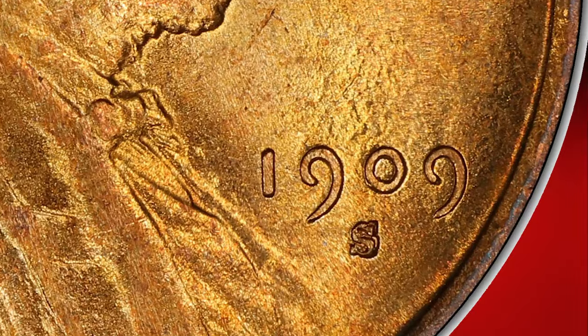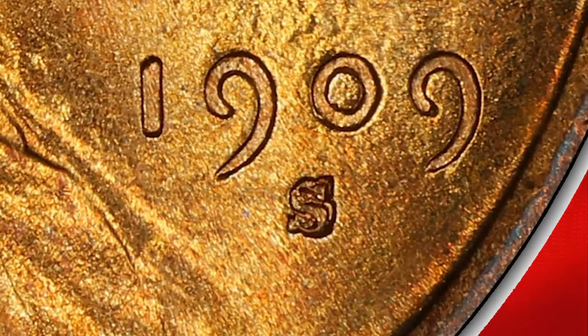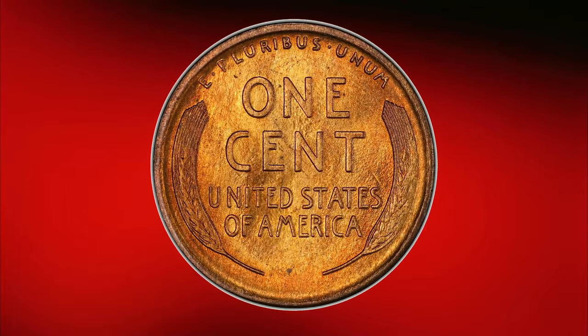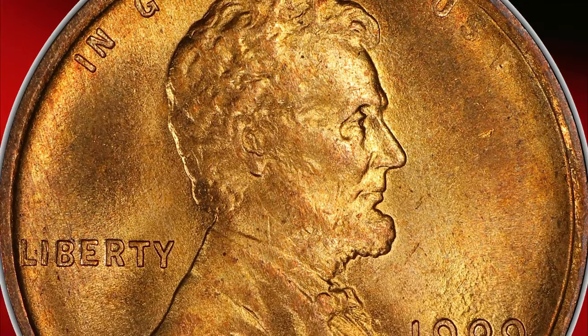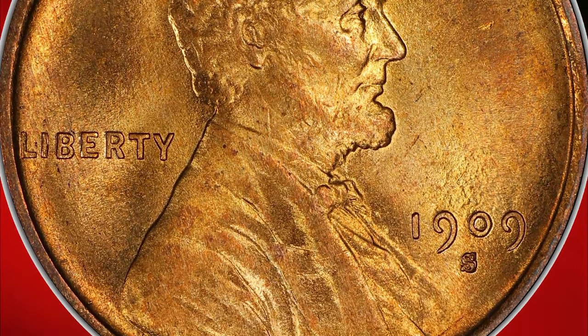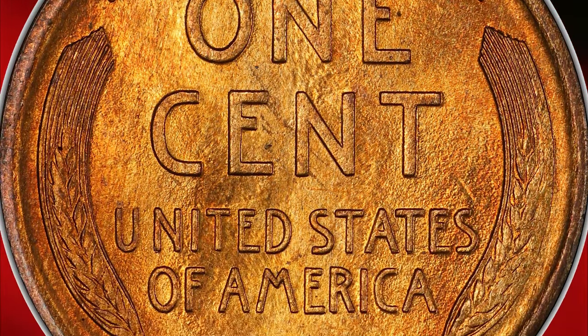Even without this mint error, the 1909-S without VDB is highly prized in premium gem red condition. It is as scarce as the 1909-S VDB in high grade, making this vibrant, lustrous orange-gold coin a prized possession for any Lincoln cent collector or error specialist. This elusive error penny recently sold for over $3,800.